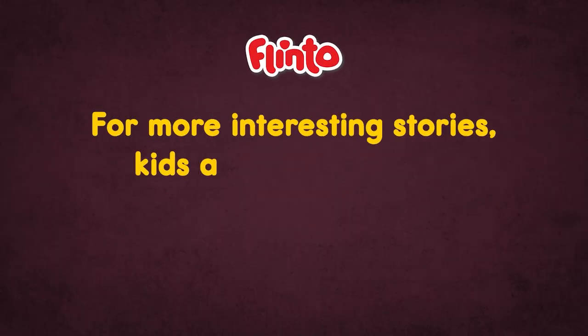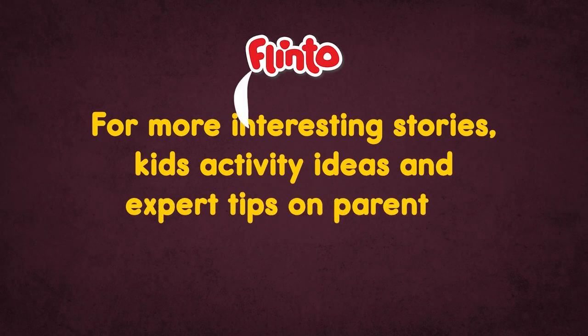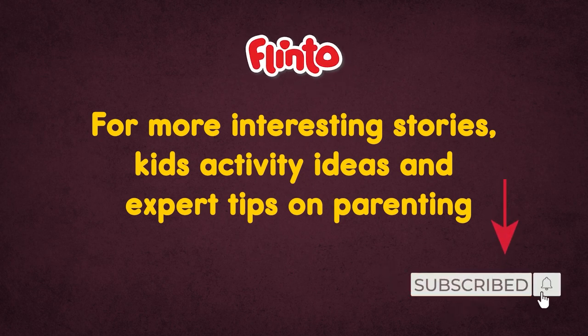For more interesting stories, kids' activity ideas and expert tips on parenting, just click on the subscribe button below and hit the bell icon.